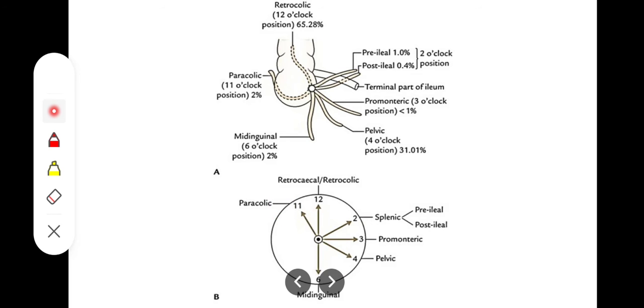The first position is the retrocecal position or the retrocolic position, in which the appendix is lying behind the cecum or behind the ascending colon. That is the most common location of the appendix and it is present in 65% of subjects. It is also called the 12 o'clock position.